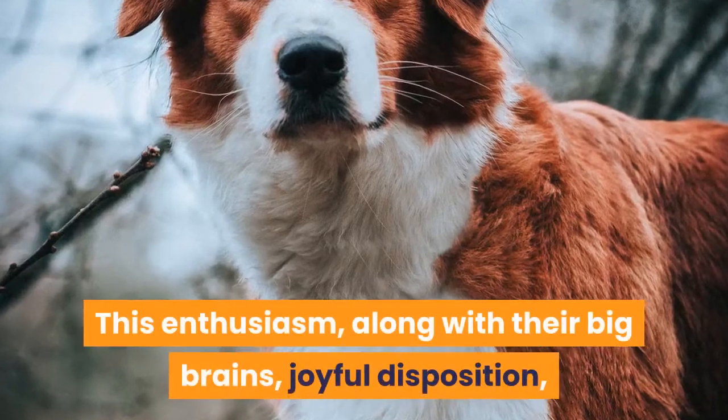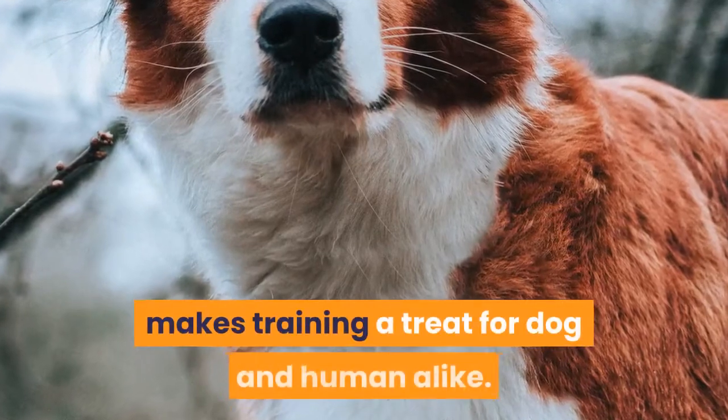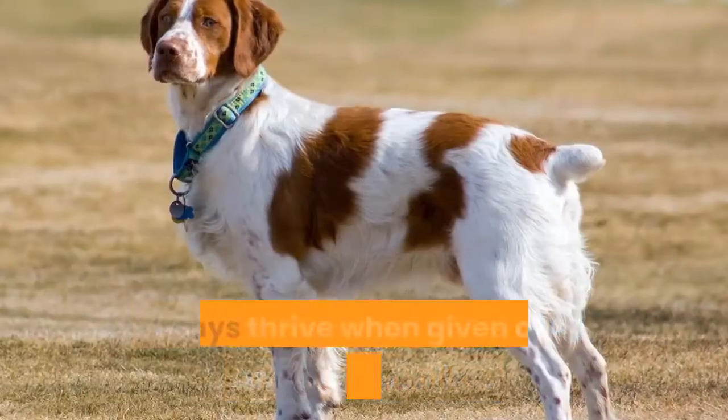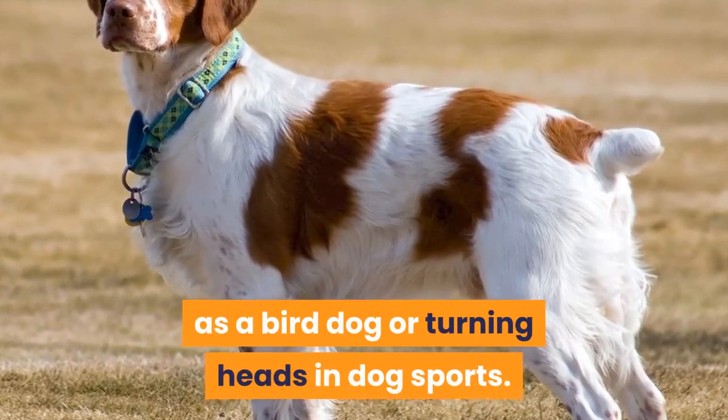This enthusiasm, along with their big brains, joyful disposition, and a willingness to please, makes training a treat for dog and human alike. Brittany's thrive when given a job to do, whether that's working as a bird dog or turning heads in dog sports.